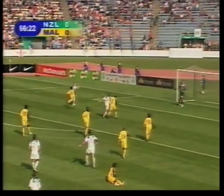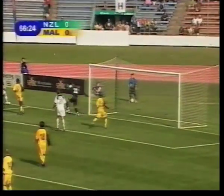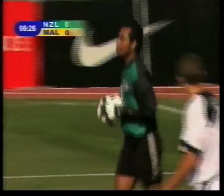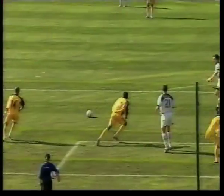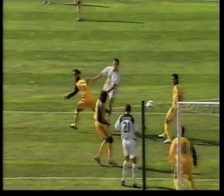Brown out to the back post — the keeper comes to collect from Brent Fisher. That's much better from the All Whites, very much to the appreciation of the large crowd as well. Wonderful piece of play, good composure from Brent Fisher — just unlucky there, crashing against the crossbar.